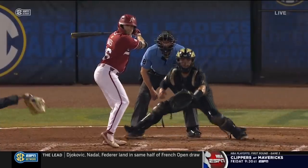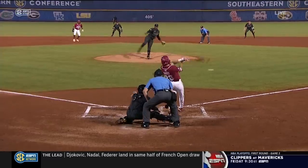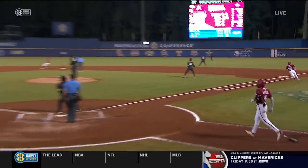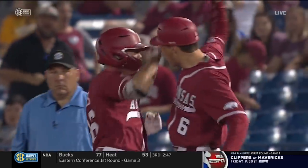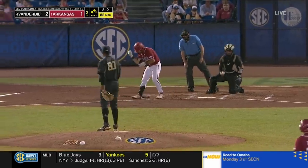Ethan Bates didn't like the first pitch fastball — he thought it was up. He gets another one on the outer third of the plate, rips it into right field. And the first one across for Arkansas. Nice job of hunting the fastball, getting it, putting it in play. And they're now loaded.